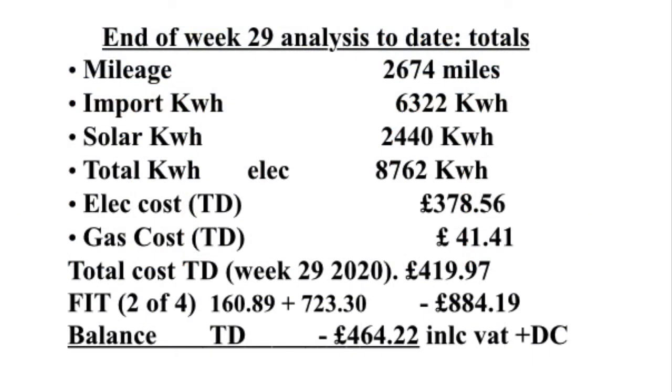To summarise, up until week 29 of 2020, we've now done 2,674 miles charged from home. We've imported 6,322 kilowatt hours. We've had a solar contribution of 2,440 kilowatt hours — that's a total of 8,762 kilowatt hours. We've had an electricity cost of £378.56, a gas cost of £41.41, so a total utility cost of £419.97. We've had 2 FIT payments totalling £884.19, giving a balance for our 2020 utility bill of minus £464.22, including VAT and daily charge.